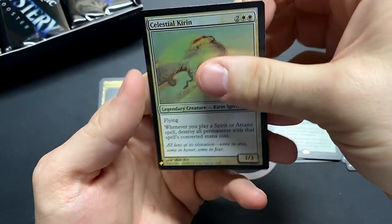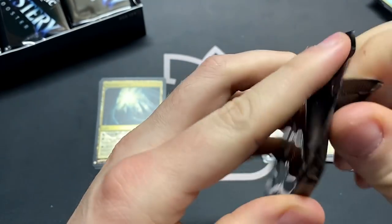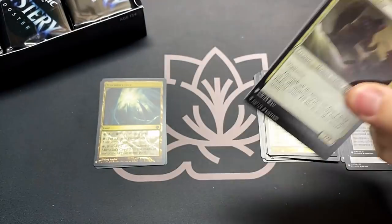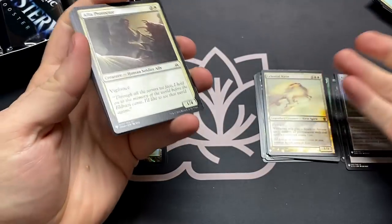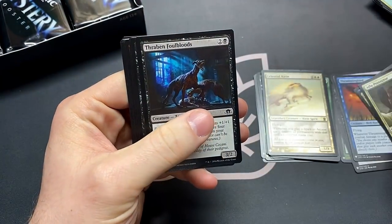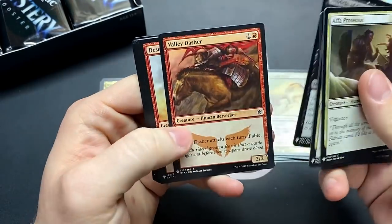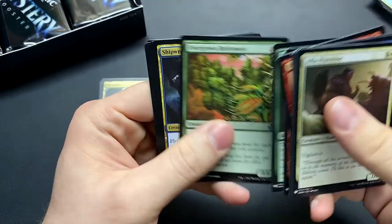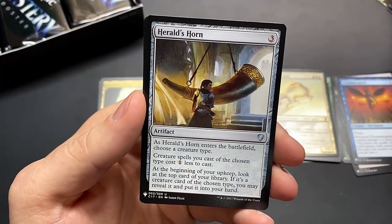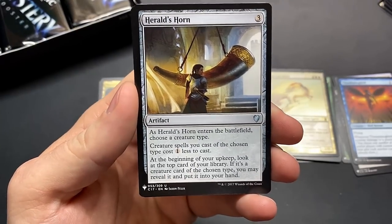That's a very rude spell — it's legendary, you just get to do board wipe after board wipe against things that you're not playing. That's awesome. Thrumming Stone. Herald's Horn — this is another one of those cards that should probably be a rare, it's very good.